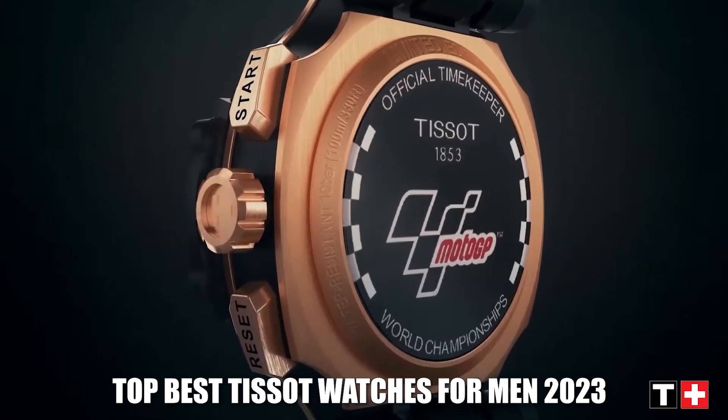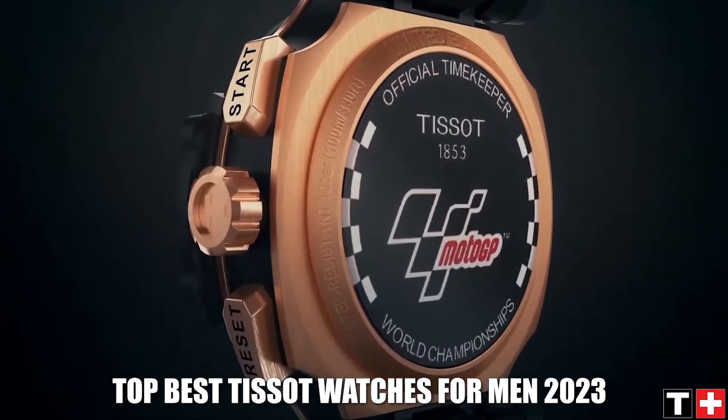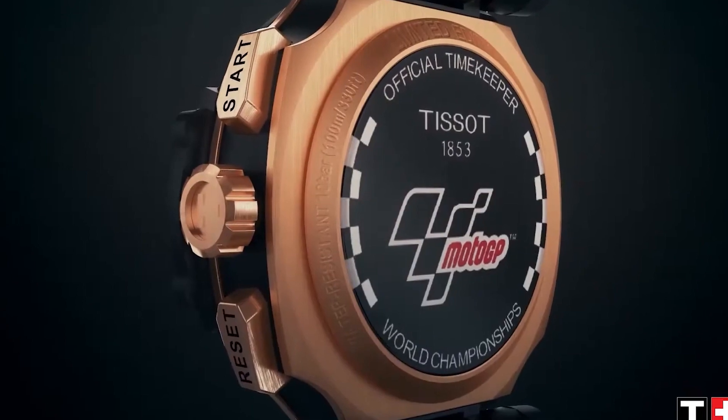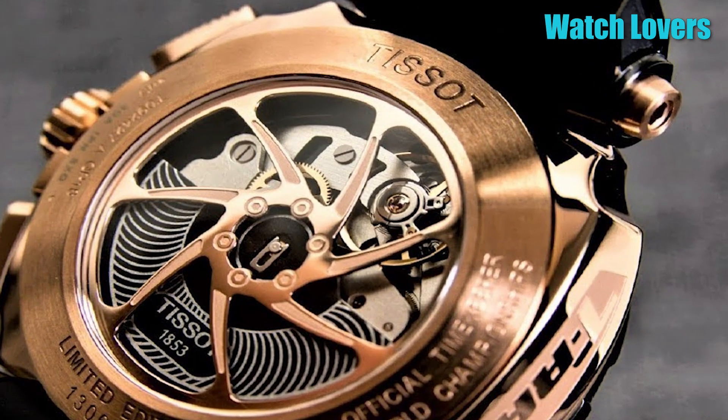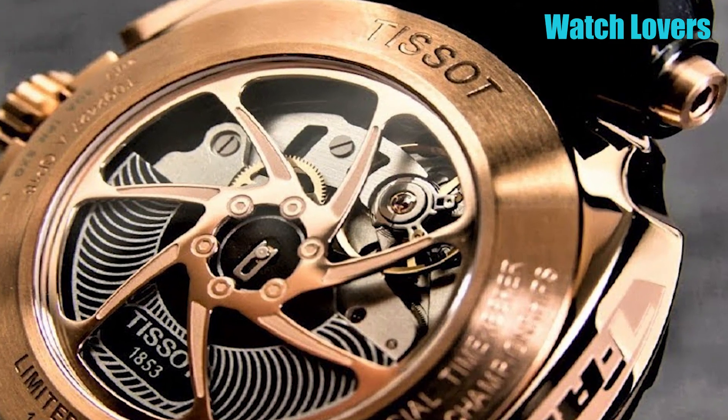Hello watch lovers, today I am going to show you the best Tissot watches for men in 2023. All the watch product buying links are given in the video description. Now, let's get started.